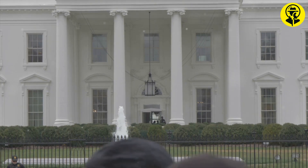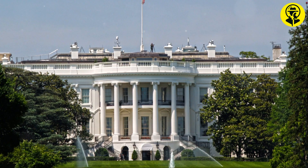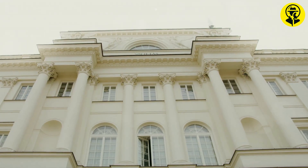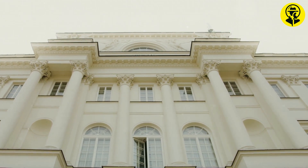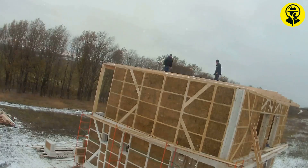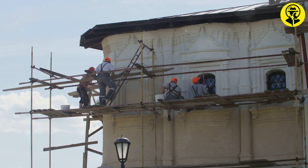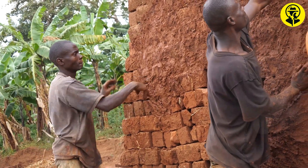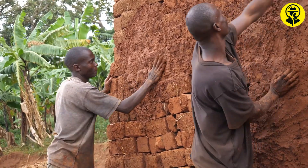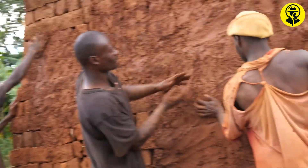Our journey begins in 1792, when the cornerstone of the White House was laid. Designed by James Hoban and influenced by the neoclassical style, the White House has stood as a symbol of the American presidency for over two centuries. But its construction was far from simple. Enslaved labourers, immigrants, and skilled craftsmen worked tirelessly to bring this grand vision to life, a fact often overshadowed by its majestic appearance.